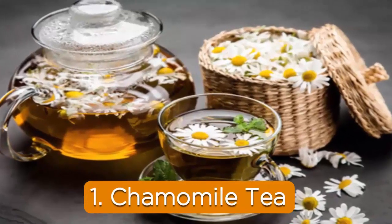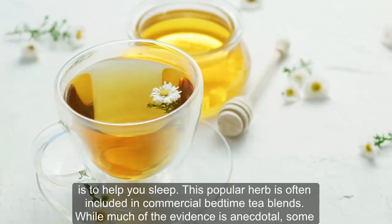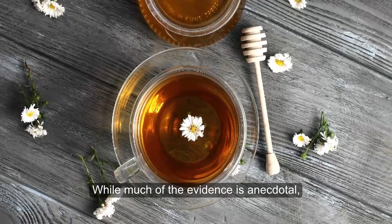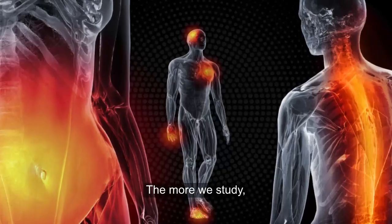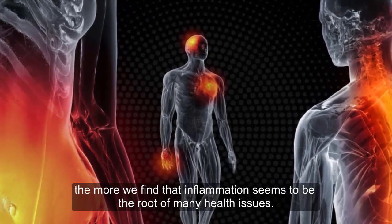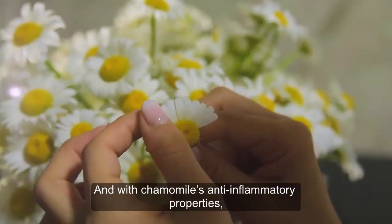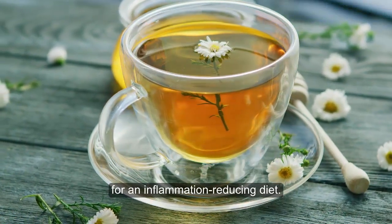1. Chamomile Tea. One of the most well-known reasons to sip a cup of chamomile is to help you sleep. This popular herb is often included in commercial bedtime tea blends. While much of the evidence is anecdotal, some studies do show chamomile can help you get to sleep. The more we study, the more we find that inflammation seems to be the root of many health issues. It's no wonder more people are looking for anti-inflammatory foods, and with chamomile's anti-inflammatory properties, this simple tea is an excellent candidate for an inflammation-reducing diet.